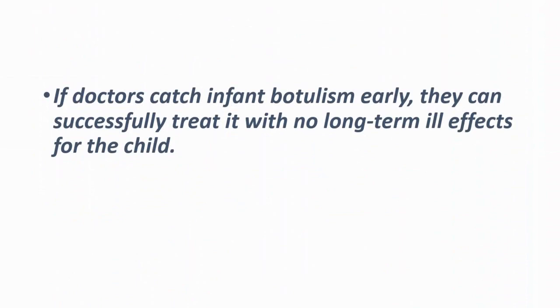If doctors can catch infant botulism early, they can successfully treat it with no long-term effects for the child.